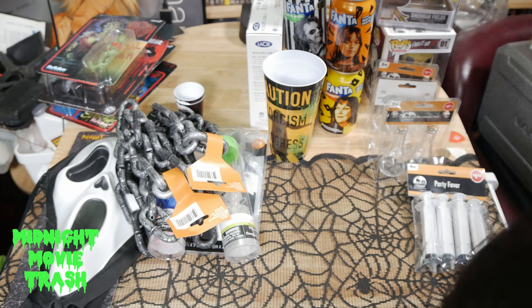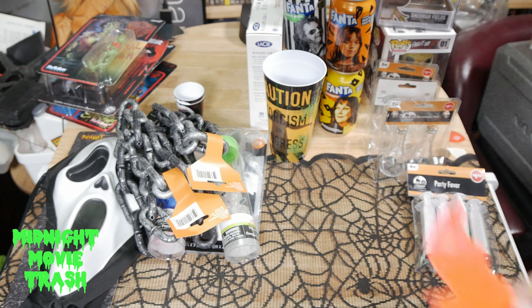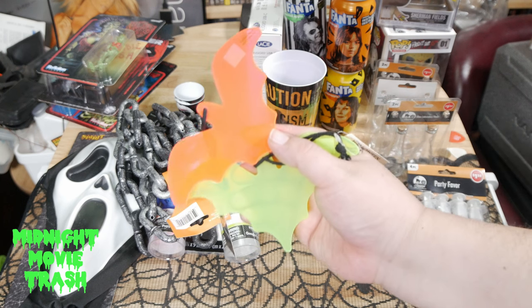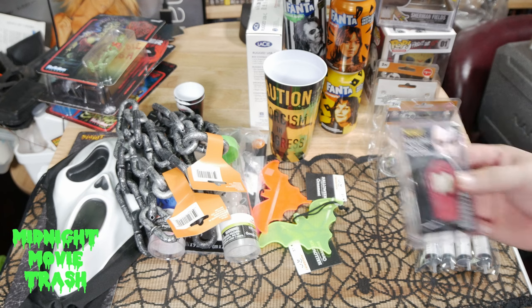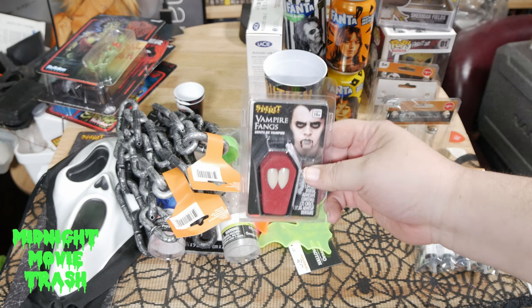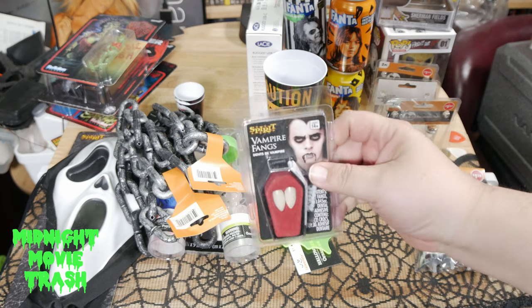I did pick up a couple of these little neon colored bat ornaments for the tree, as well as some fangs for an upcoming project I'm working on.